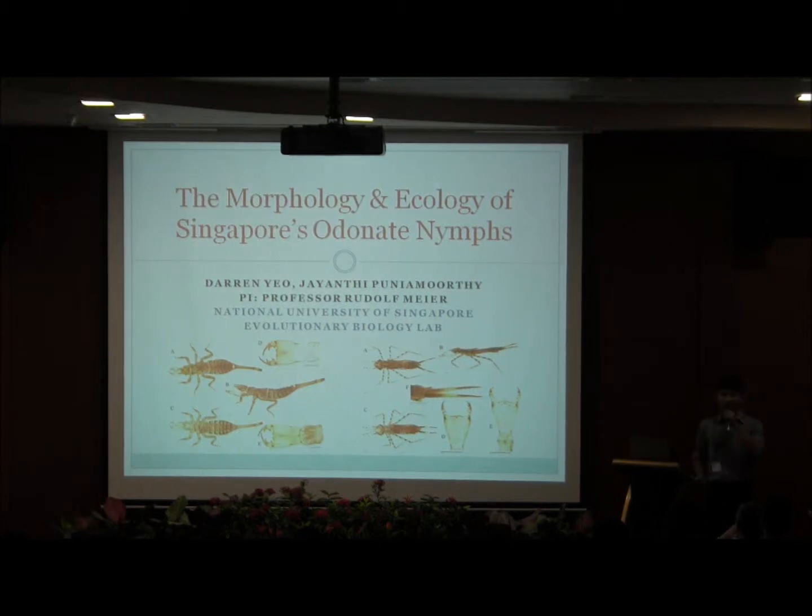Good afternoon ladies and gentlemen. My name is Darren Yuo and I'm an undergraduate student at the National University of Singapore. I did my honors thesis on the morphology and ecology of Singapore's Odonates at the evolutionary biology lab, supervised by Professor Rudolph Mayer. Together with my co-author and colleague Ms. J.M.T. Puneamuti, today I'll talk to you about my project.